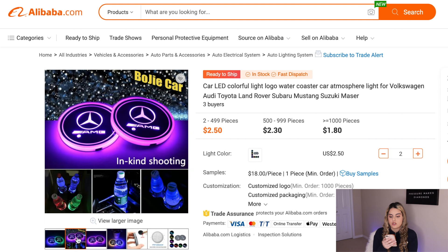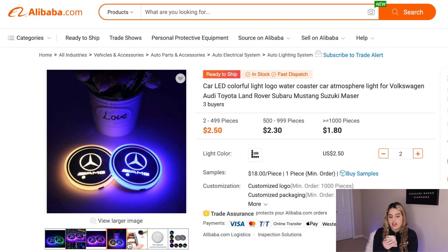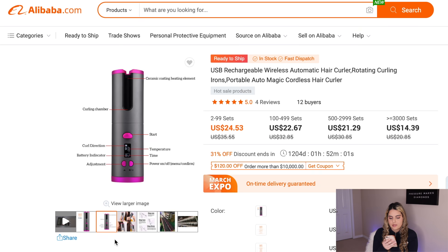The next product I want to share is this car cup holder light. I think this is such a cool product — people who like cars will love it, and there are a lot of people out there who want to improve the way their car looks. If you target those people specifically, this product should do really well.